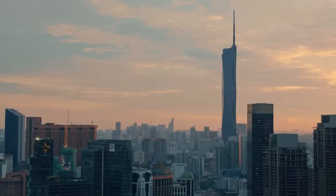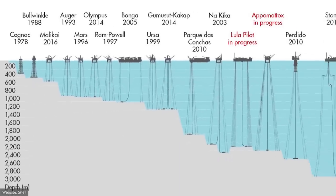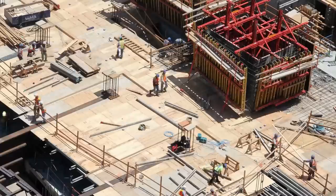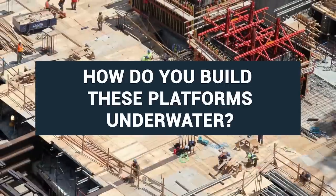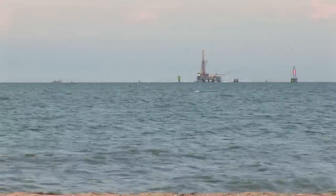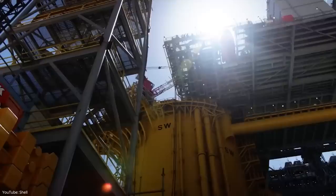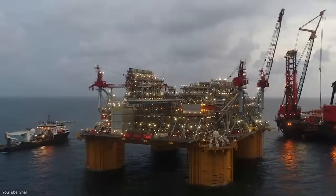But it doesn't stop there. Floating oil platforms nowadays reach up to 2,900 meters deep into the water. The construction of an oil rig is completed in fabrication yards on land, from where it is transported to the middle of the ocean.